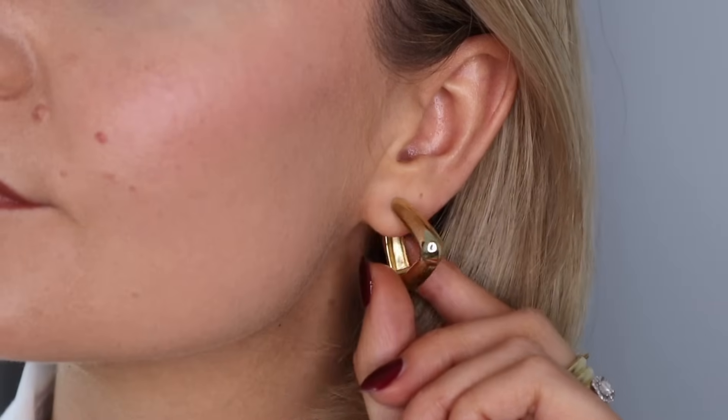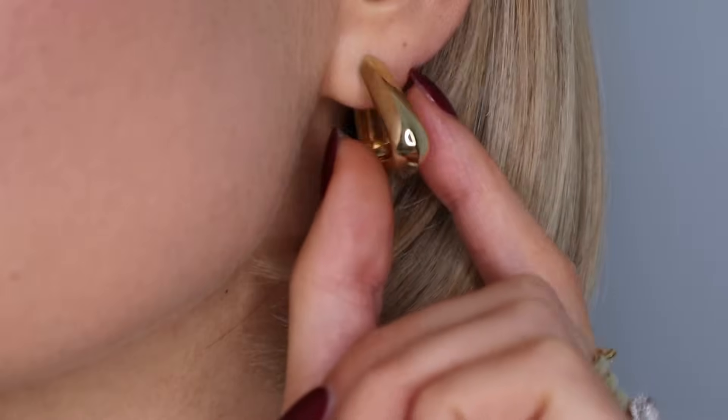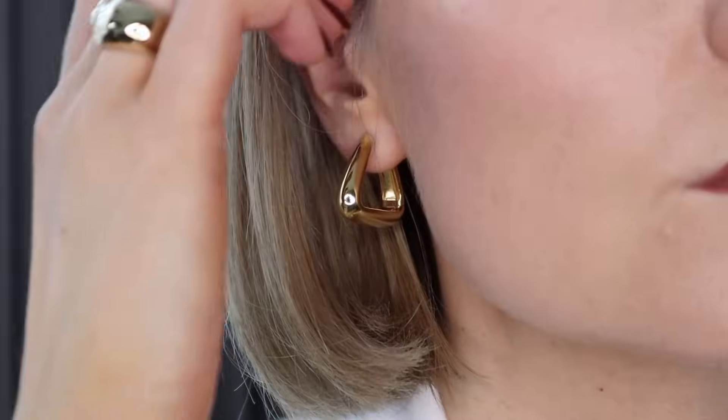So I'm going to start with the first piece and I love a hoop but this one is a hoop with a twist. These are the Pyra hoops, obviously inspired by the pyramids. They're in this gorgeous triangular shape and these ones are made from gold vermeil. Majuri's vermeil is a thick layer of 18 carat solid gold on sterling silver.